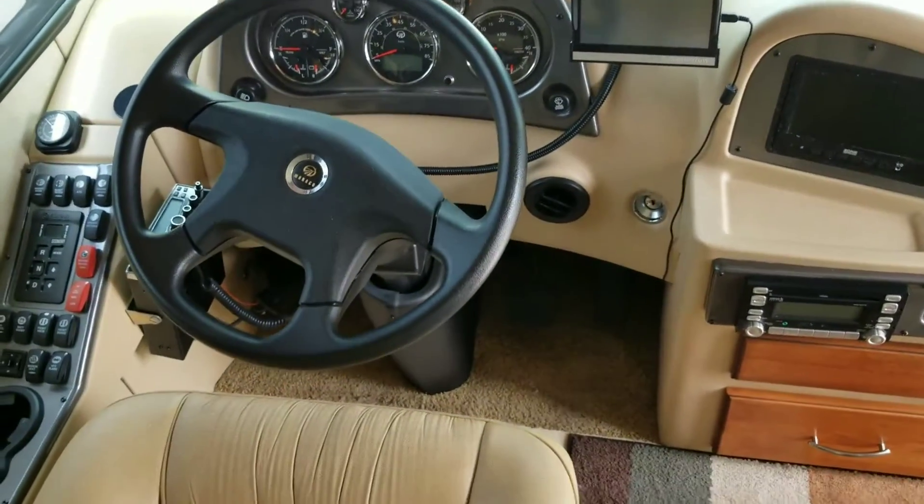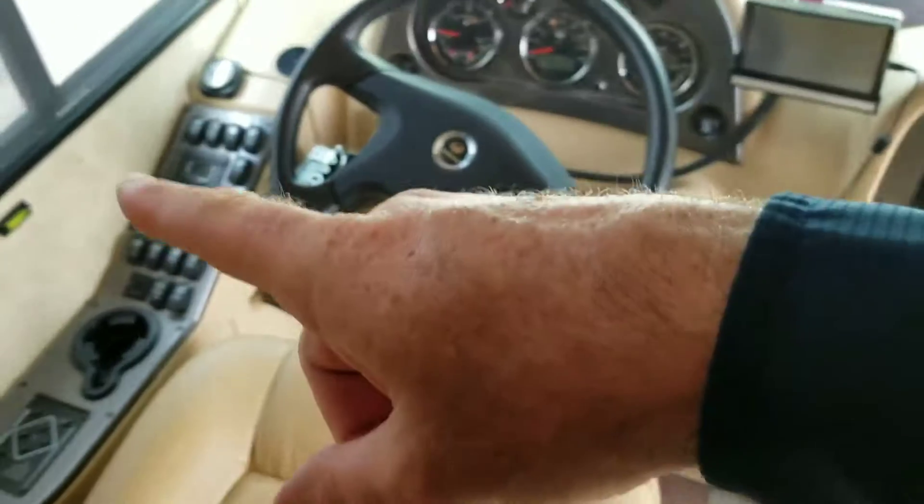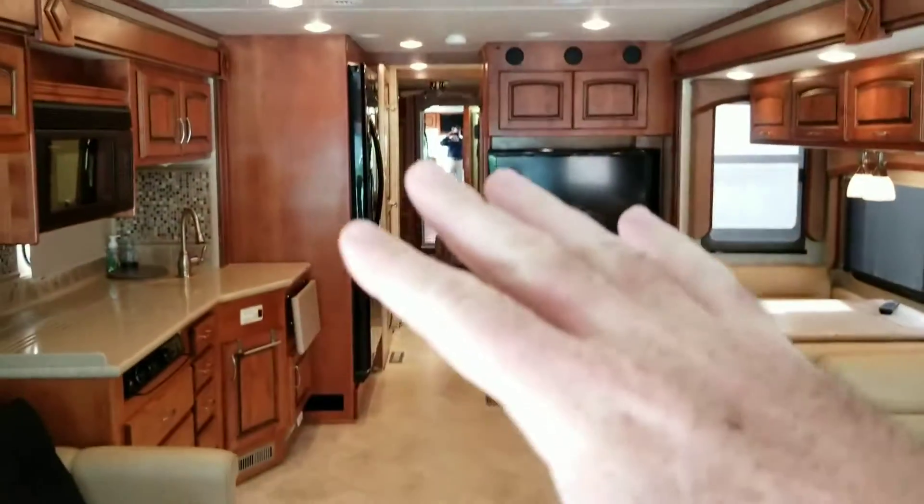Cockpit looked really good. Allison transmission. Big walkthrough — look at the wood.